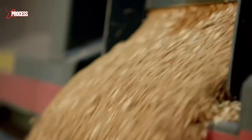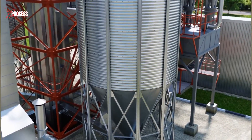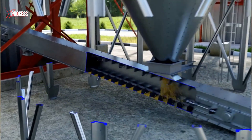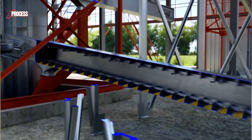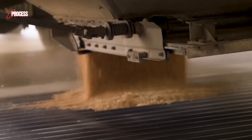Here, the wheat is unloaded and stacked in layers, compacted to optimize space and maintain its quality. The silos are equipped with advanced ventilation and temperature control systems to keep the wheat in ideal conditions, ensuring it remains fresh and ready for the next stage of processing. Once the wheat is safely stored, it undergoes a thorough cleaning process.